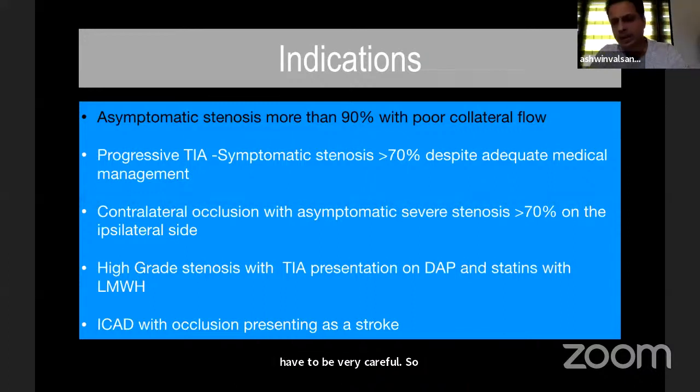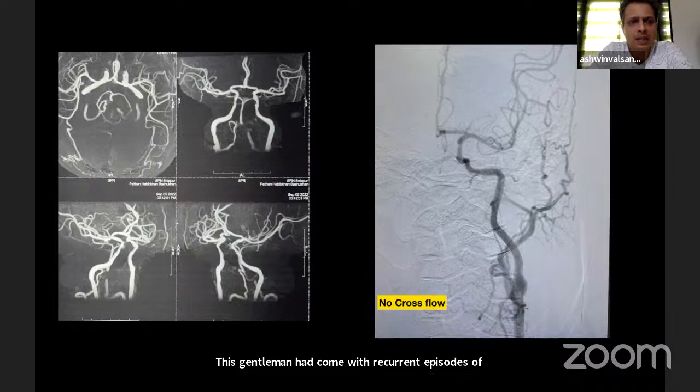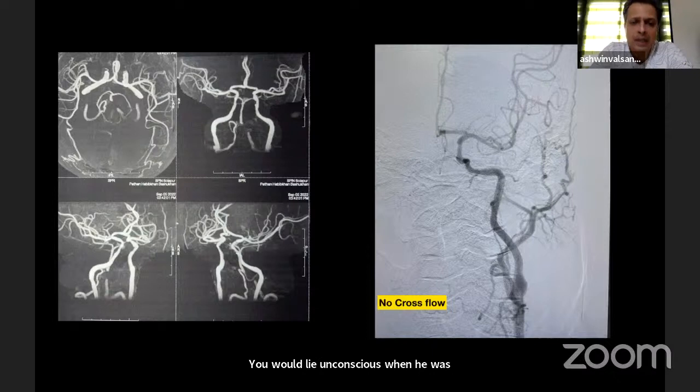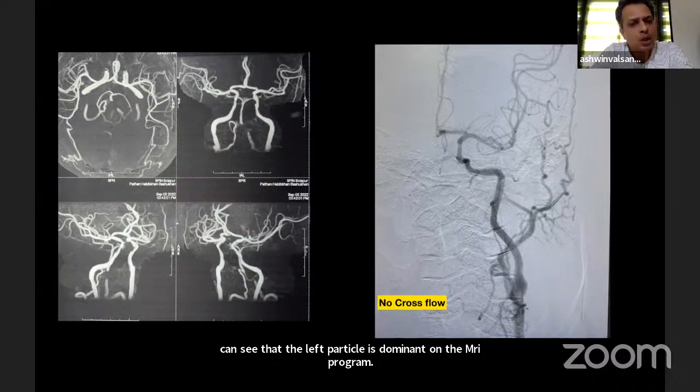The indications according to me: somebody with asymptomatic stenosis of more than 90% with poor collateral flow. For example, this gentleman had recurrent episodes of unconsciousness — he would lose consciousness when walking or upright, and after lying down for 5 to 10 minutes he would become conscious. Both vertebral-basilar junctions were diseased. On MR angiogram, we cannot assess whether it is occlusion or stenosis.